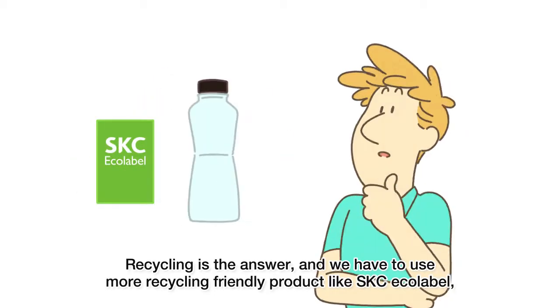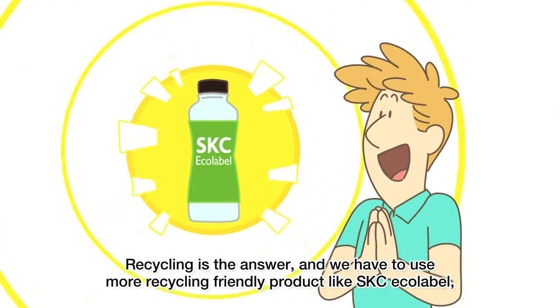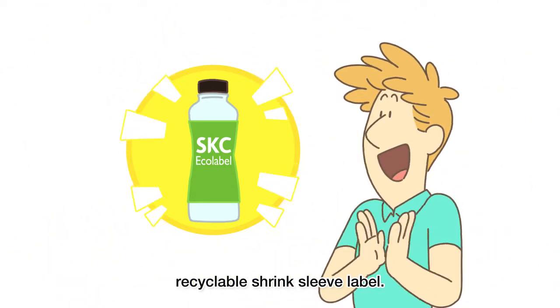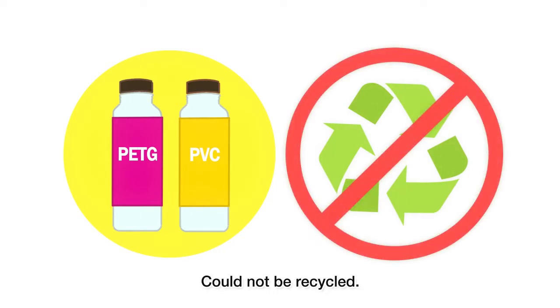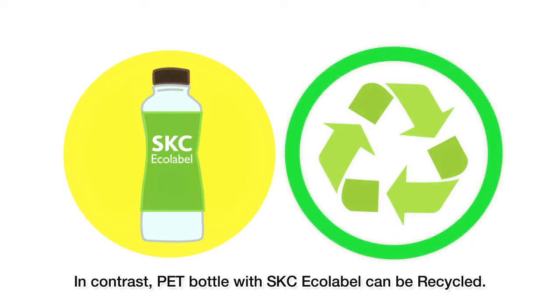Recycling is the answer, and we have to use more recycling-friendly products like SKC Ecolabel, Recyclable Shrink Sleeve Label. Until recently, PET bottles with shrink sleeves could not be recycled. In contrast, PET bottles with SKC Ecolabel can be recycled.